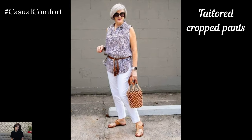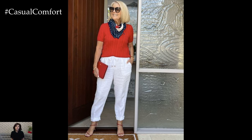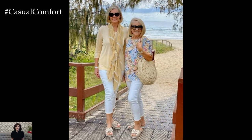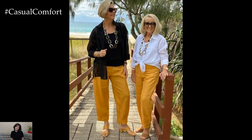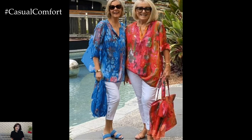Tailored cropped pants offer a blend of modernity and elegance. Pay attention to the fit around the waist and hips to ensure a flattering silhouette. High-waisted cropped pants in particular can create the illusion of longer legs and provide a sleek look. For an additional touch of sophistication, opt for cropped pants with subtle detailing such as pleats, cuffed hems, or button embellishments. Pairing these pants with a tucked-in silk blouse or a crisp button-down shirt creates a polished ensemble suitable for a variety of settings. Adding a lightweight cardigan or a linen blazer can provide an extra layer of style and comfort during cooler evenings.